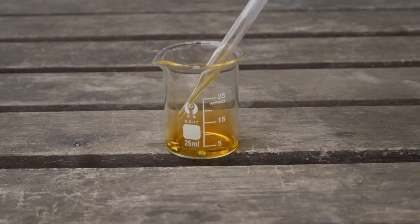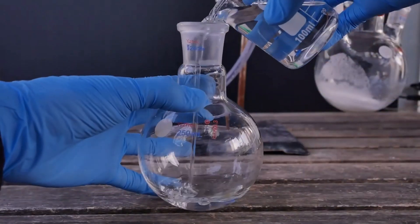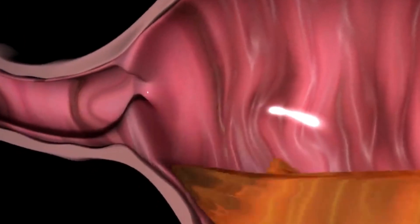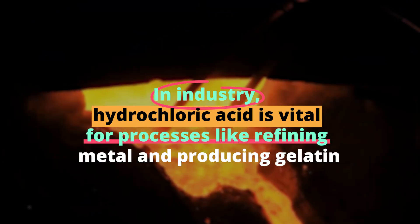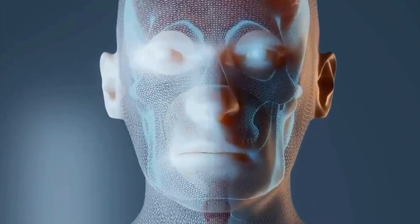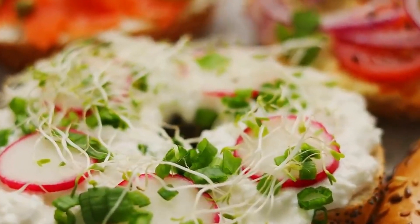Number 4: Hydrochloric Acid. Hydrochloric acid, often seen as the classic acid with formula HCl, is more than just a teaching tool. It's a major player in the digestive systems of many living organisms, including humans — it's the same acid found in our stomachs, aiding in digestion. However, the concentrated form is a whole different story: it's corrosive, capable of attacking metals, and releases harmful fumes. In industry, it's vital for refining metal and producing gelatin, yet it can cause severe burns and damage respiratory organs — an acid that's both a daily necessity and an industrial hazard.